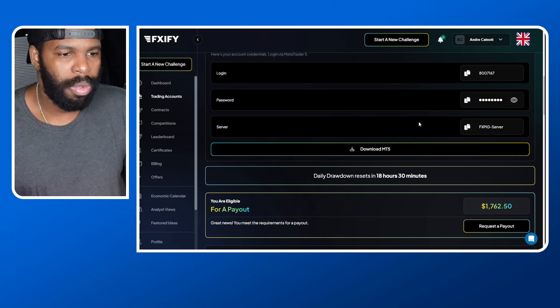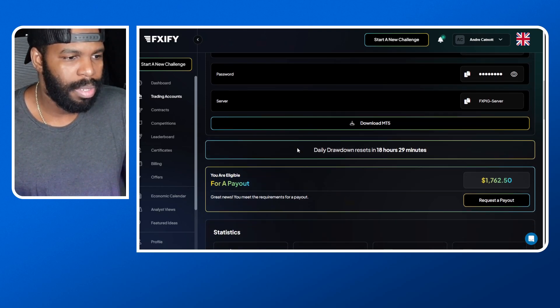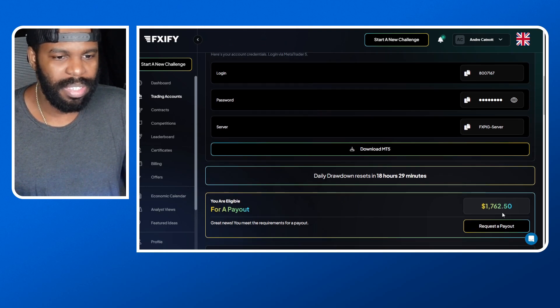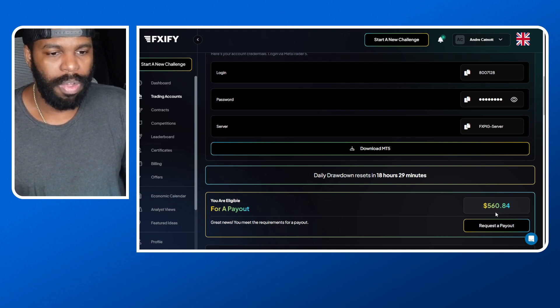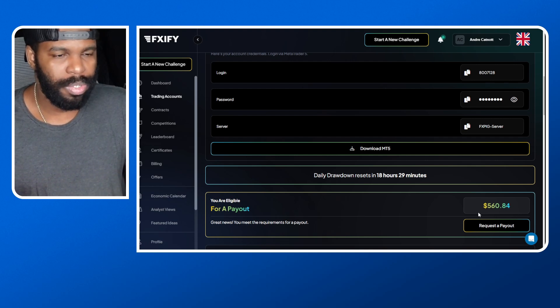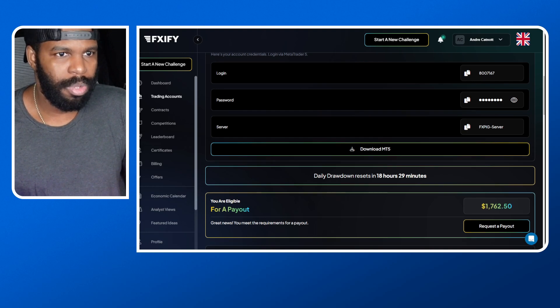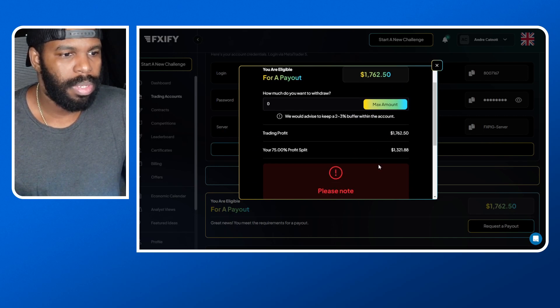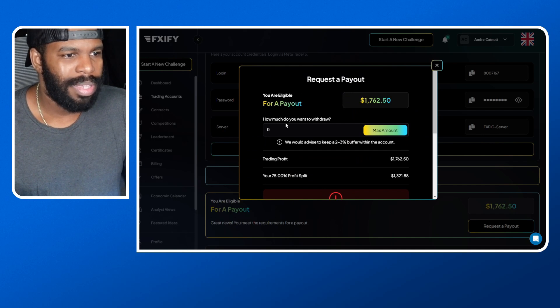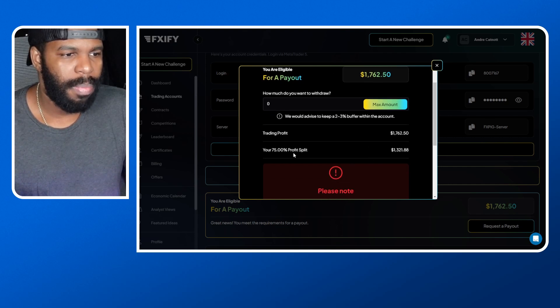I want to go ahead and make a withdrawal. I'm able to withdraw $1,762 from this account, and I also have another live funding account where I can withdraw $506. So altogether I can withdraw about $2,300 between these two accounts. I'll click 'Request Payout' — it says how much do you want to withdraw, with a note to keep a two to three percent buffer. Trading profit is $1,762 at a 75% profit split.